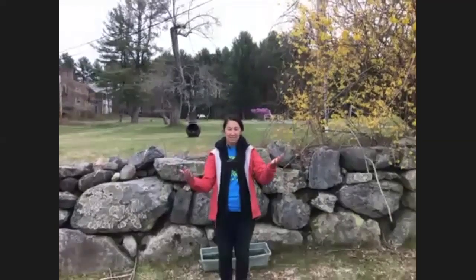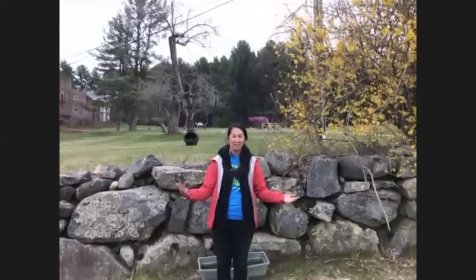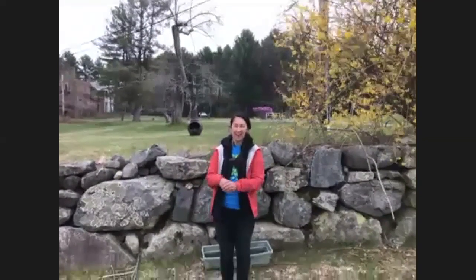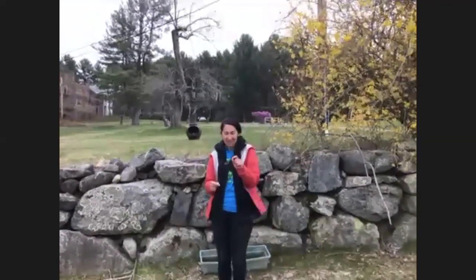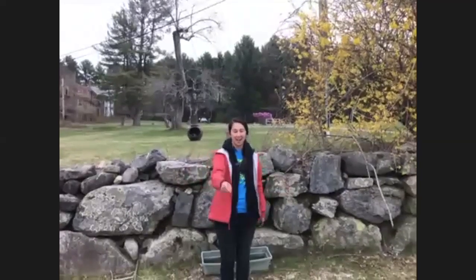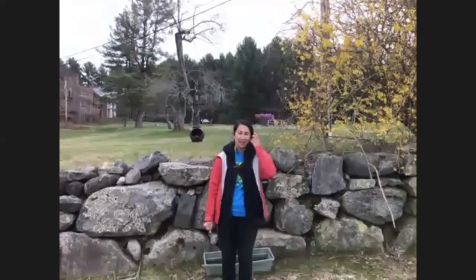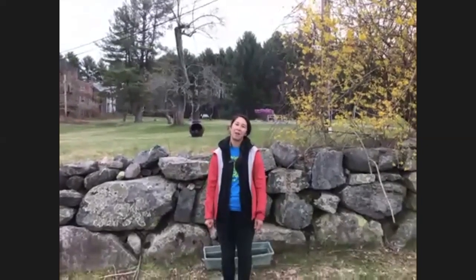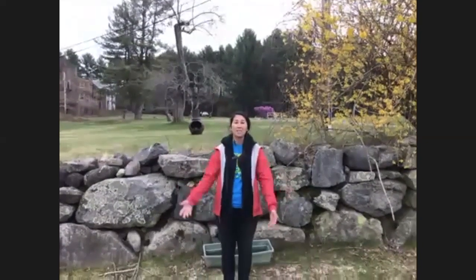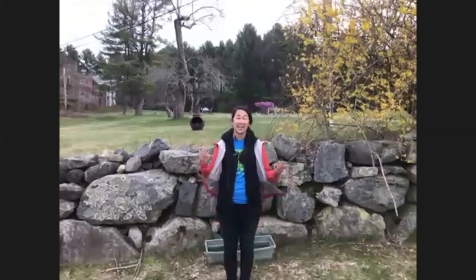Good morning everybody! Welcome to Barrington NatureLink's Nature at Home series. Today I'm coming to you live from our property here in Lincoln, Mass. My name is Meg, I am the program manager here at Barrington. Barrington NatureLink is a non-profit and our mission is to enhance the lives of children from low-income families through a connection with the natural world — basically just getting kids outside.